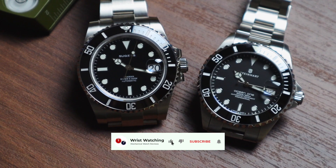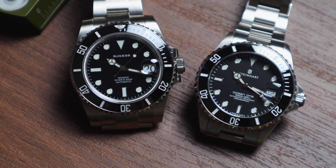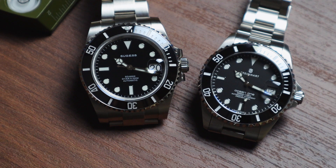I've done in-depth reviews of both these watches, so check out those videos if you want a more detailed look at either of them. We're going to use 10 categories for this head-to-head. Some categories are objective, while others are based on my experience. If either watch takes a category, it gets a point. If the category is a tie, both watches get a point. We'll tally the scores at the end to see which one ends up as the winner.